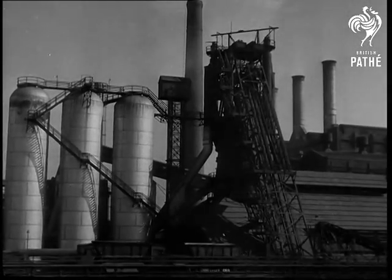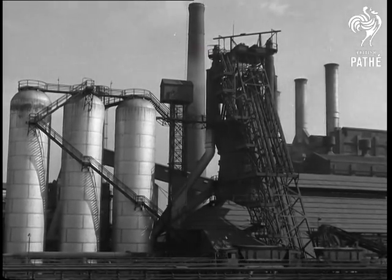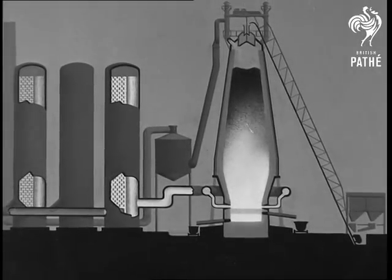To obtain iron from its ores, a large and rather complicated plant like this is needed. On the left are three hot blast stoves; in the center are the exhaust stack, the charging gear and the blast furnace itself. But first let us look at a diagram of this plant.